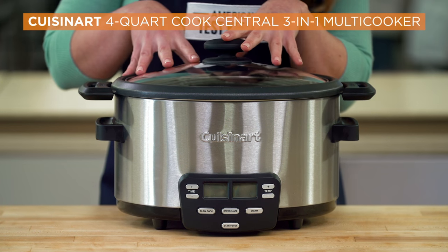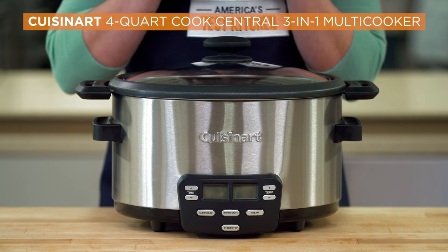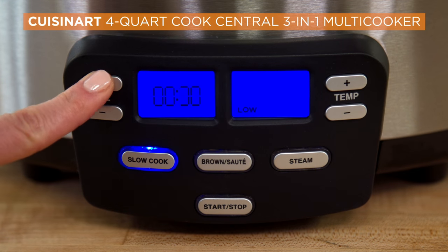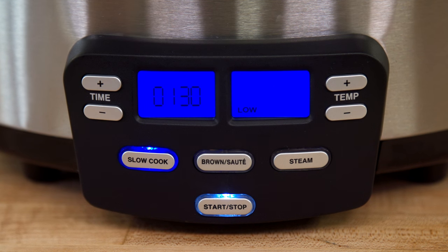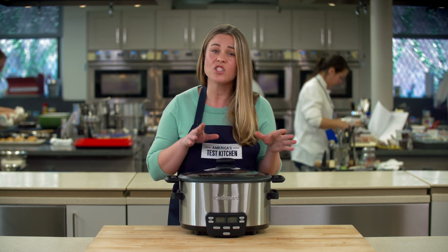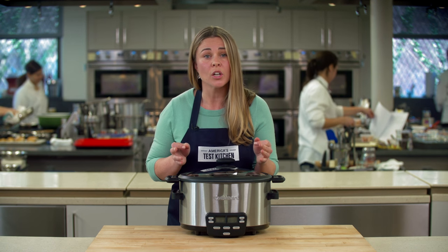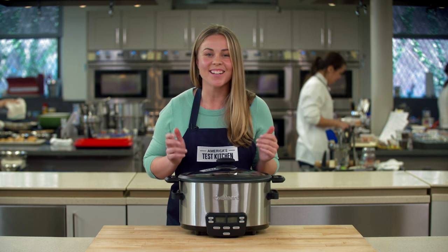Our top pick is the Cuisinart four-quart cook central three-in-one multi cooker. It turned out consistently superior food. The programmable digital controls are simple and easy to use. Unlike models with manual controls that require you to change settings after the cook time is up, the digital controls on our winner automatically switch to warming mode, so you really can set it and forget it.